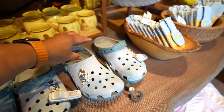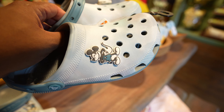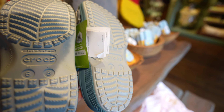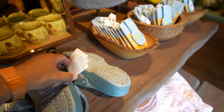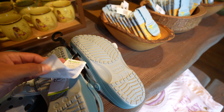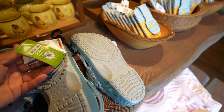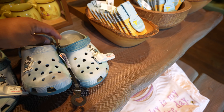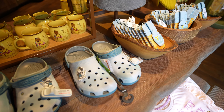I want to say these are new Crocs - I don't think I've ever seen them before. I'm not seeing a price tag but I think they're usually like $59.99 or something like that. In case you're looking for them, you can find them here at Pooh Corner.